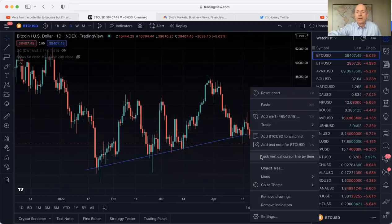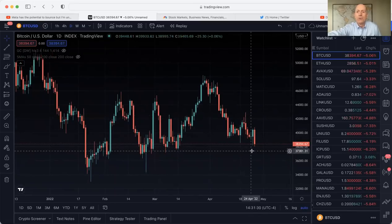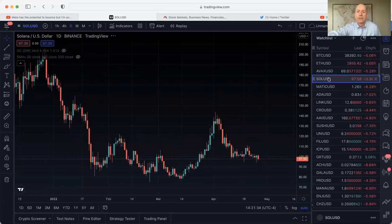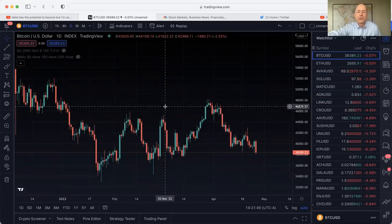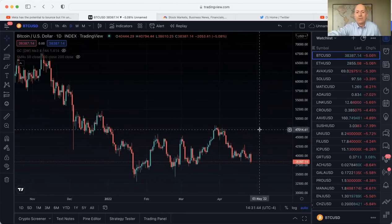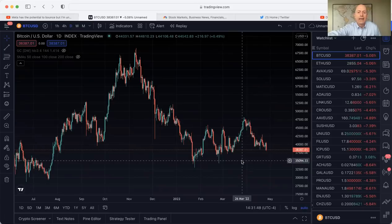Right now all indications are that there's going to be more downside in Bitcoin and crypto, because they're all kind of tied together. A couple of altcoins are running here and there, but most of them have unwound this entire move — especially the major large-cap alts, which have all followed the same price action as Bitcoin. So now we have to look at what the downside potential is and where price is likely to go next.